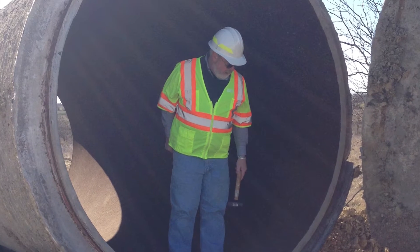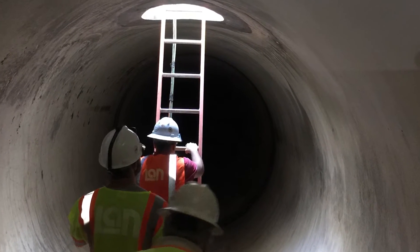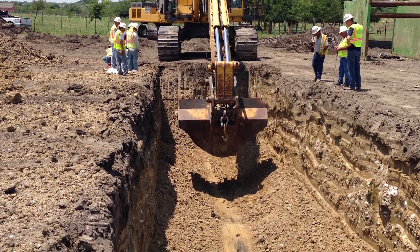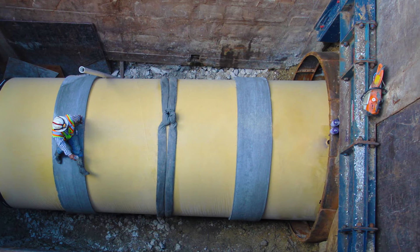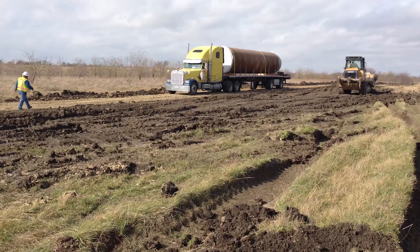More than 100 LAN employees worked on the project over the three-year design period, giving each of them the chance to work on a project notable for not just the challenges it presented, but the sheer size of its components. What really made it a lot of fun was just the size, the number of people involved, the amount of water being delivered, and just the volume of work being performed.